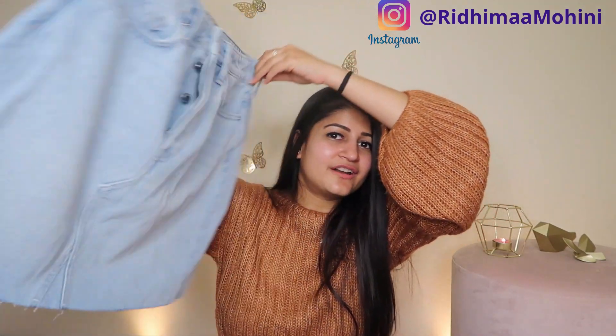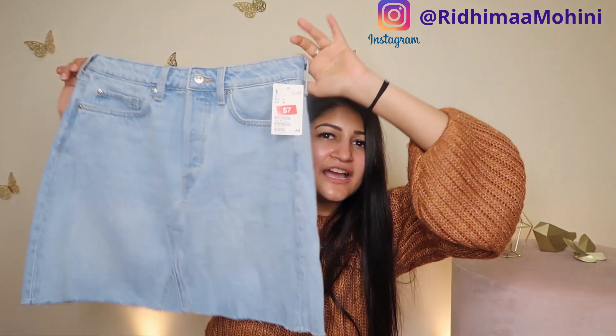So this denim skirt from H&M is pretty good, and it's perfect for warm weather — as you can see I bought a lot of warm-weather things. I already had denim skirts but I've had a lot of weight fluctuation over the years, so I can't wear the old ones anymore. This time I got one in my current size.